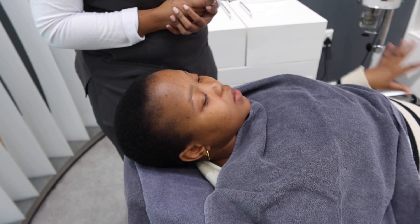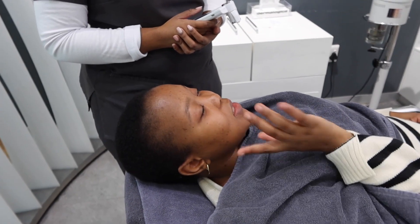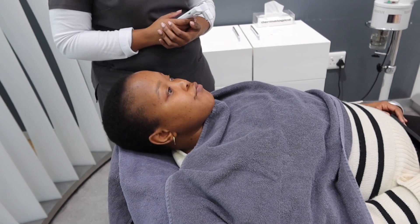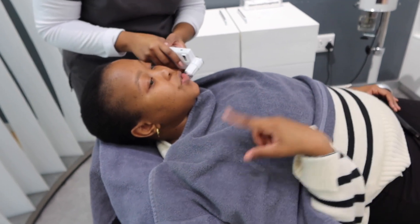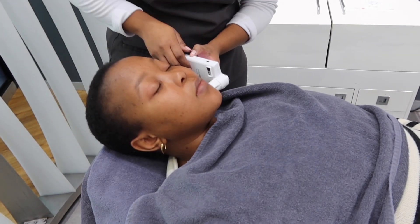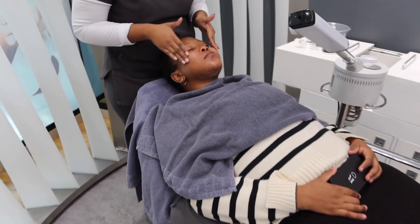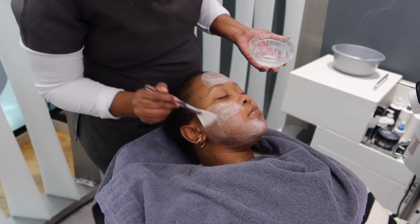I told her my skin history and what products I was using — I was using the Posha M oily skin range, basically everything they had for the face. She said she'd recommend products suited to my skin at the end of the consultation. After testing my skin and figuring out what products to use for the facial, she got started. There was a mask, there was exfoliation — she said I didn't exfoliate, and I didn't — she did a lot.